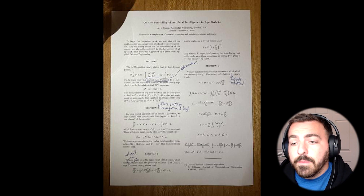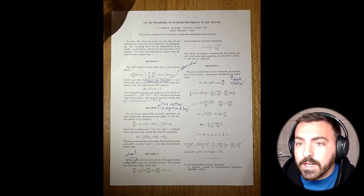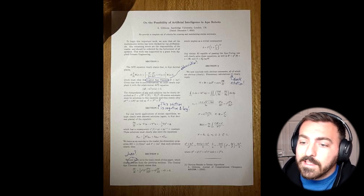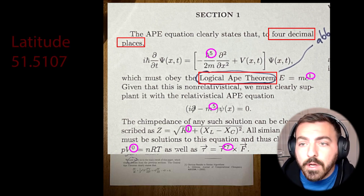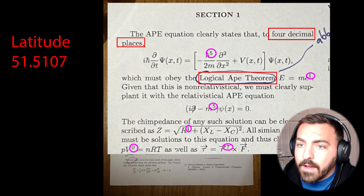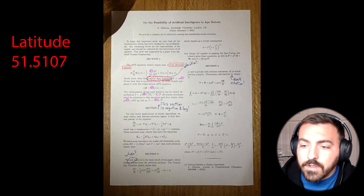At this location, we're also able to get the next clue. The next clue is a formula sheet with four sections. The first section clearly defines what is the latitude — the Logical APE Theorem, which is L-A-T, or latitude — and we have 5-1-5-1-0-7. So that is the latitude.